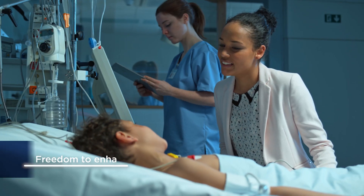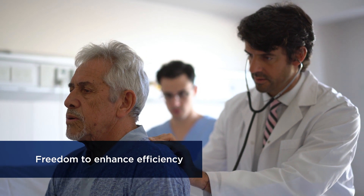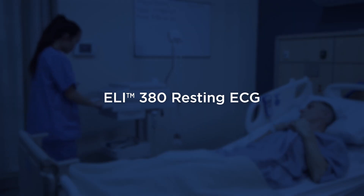Imagine an ECG workflow that gave you the freedom to securely access the patient information you need and reduce the manual steps on every ECG. That kind of freedom is exactly what you get with the ELI 380 Resting ECG from Welch Allen.